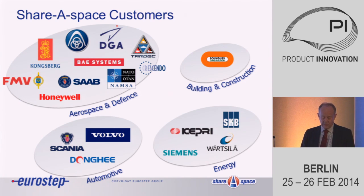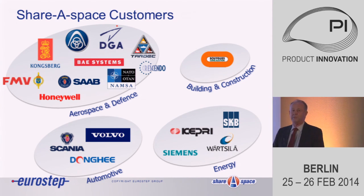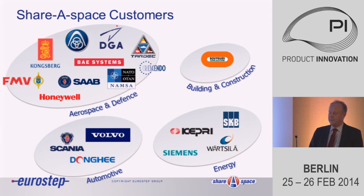This presentation will be around the extended enterprise — how to share information, how to share product data in a secure way. As a background, it will be around the ShareSpace software that comes from Eurostep. These are some of the customers we have. As you can see, the main uptake is really within aerospace and defense, but we are also moving into automotive with Scania and Volvo, for example.